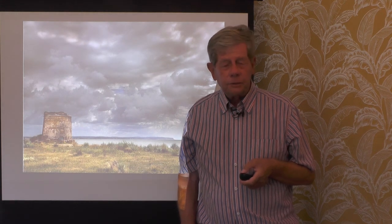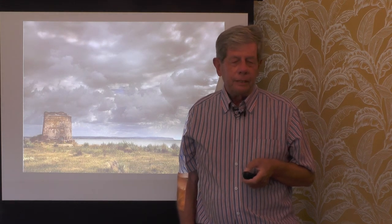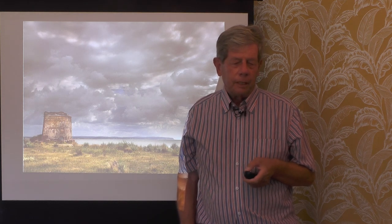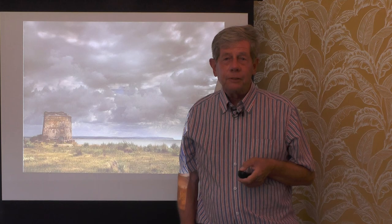In my next talk I'll be talking about the rest of Eastbourne's coast, from Prince's Park up to Holywell. Thank you very much for your attention.